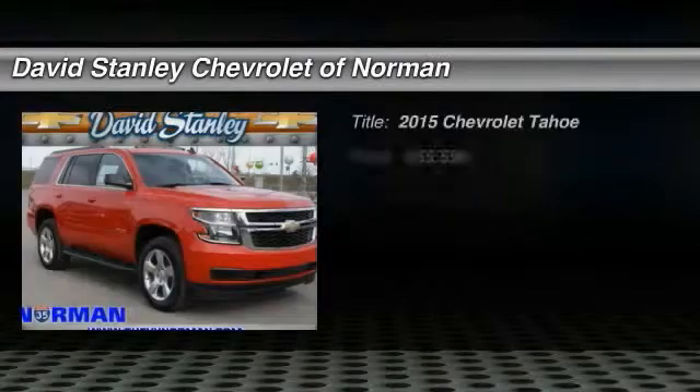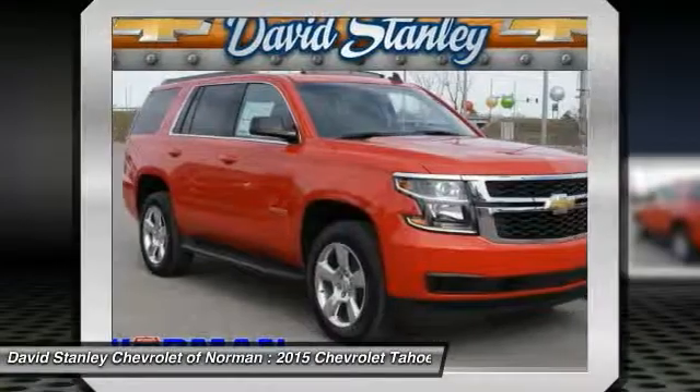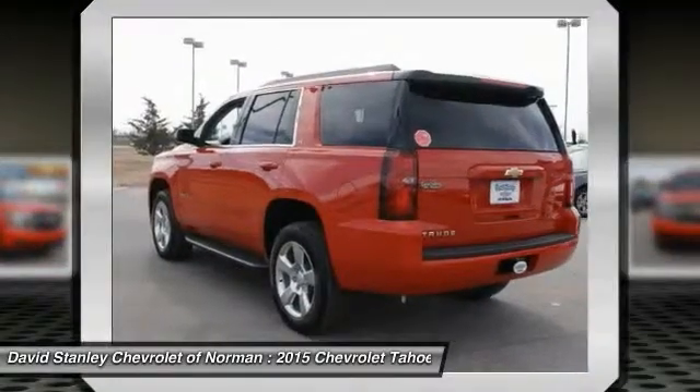The 2015 Tahoe has been the best-selling sports utility vehicle, accounting annually for more than 25 percent of all full-size SUV registrations in the United States.